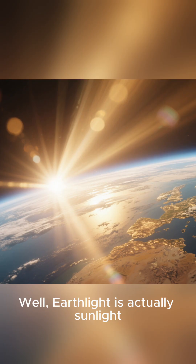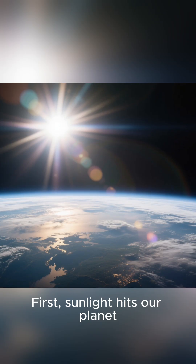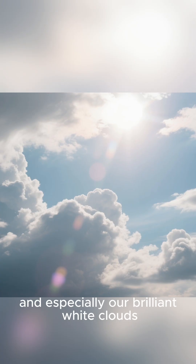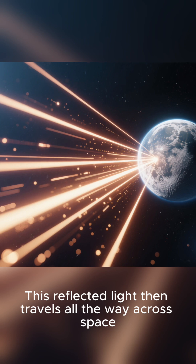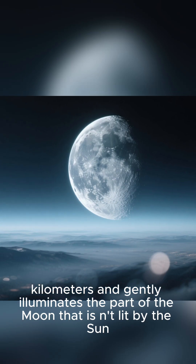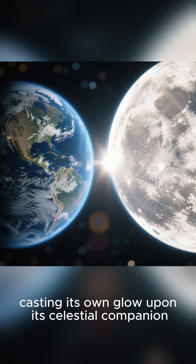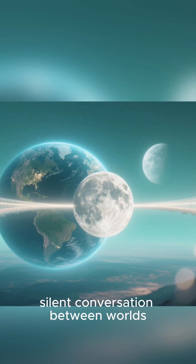So how does this happen? Well, Earthlight is actually sunlight, but on a cosmic journey. First, sunlight hits our planet, reflecting off the bright surfaces of our oceans, our continents, and especially our brilliant white clouds. This reflected light then travels all the way across space — nearly 400,000 kilometers — and gently illuminates the part of the moon that isn't lit by the sun. In that moment, our Earth acts like a giant natural mirror, casting its own glow upon its celestial companion. It's a beautiful, silent conversation between worlds.